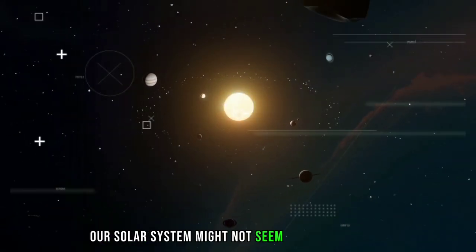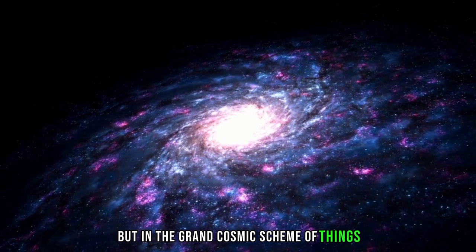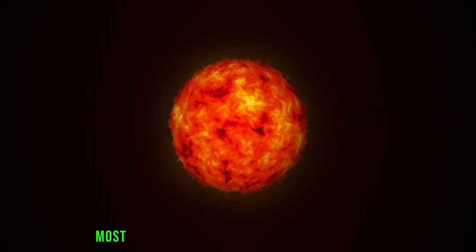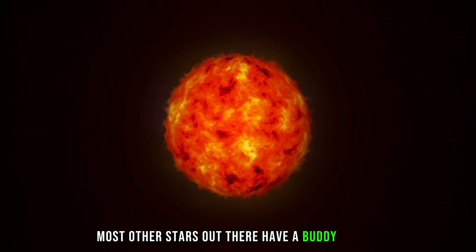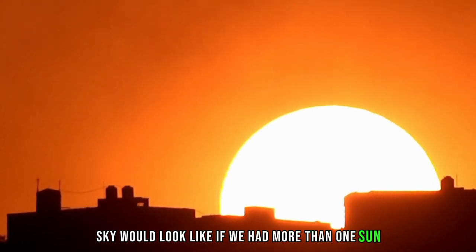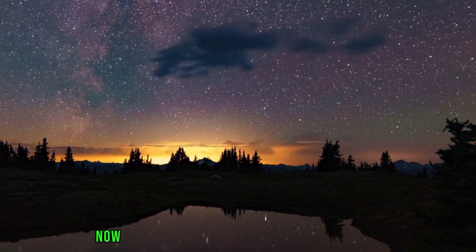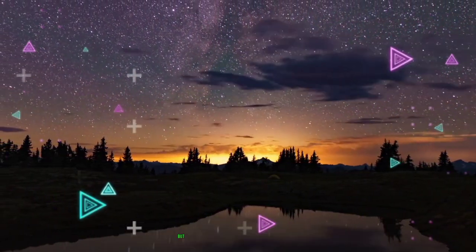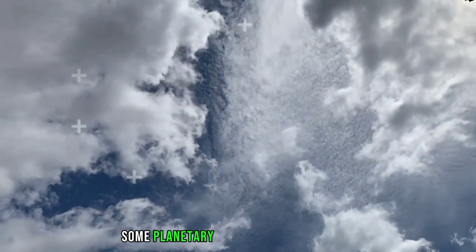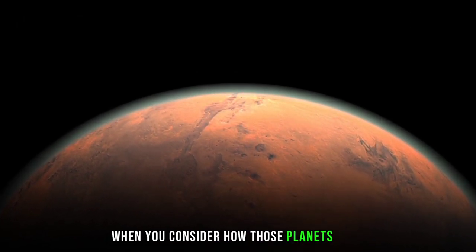Our solar system might not seem all that unusual, but in the grand cosmic scheme of things, it's actually quite unique. While our sun stands alone, most other stars out there have a buddy or two. Imagine what our sky would look like if we had more than one sun, or how our planets would need to dance in their orbits. Now picture a scenario where Earth had not one, but three or four suns. Believe it or not, some planetary systems work that way, and it can get a bit mind-bending when you consider how those planets move.